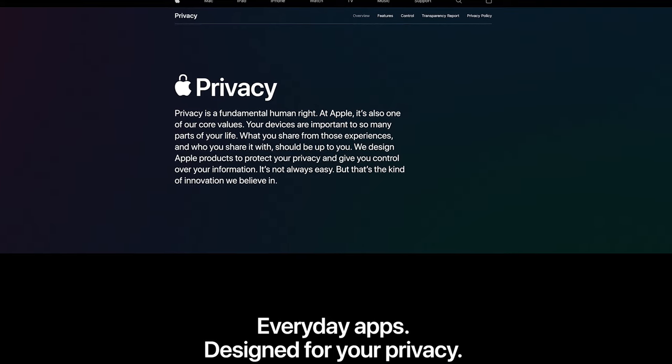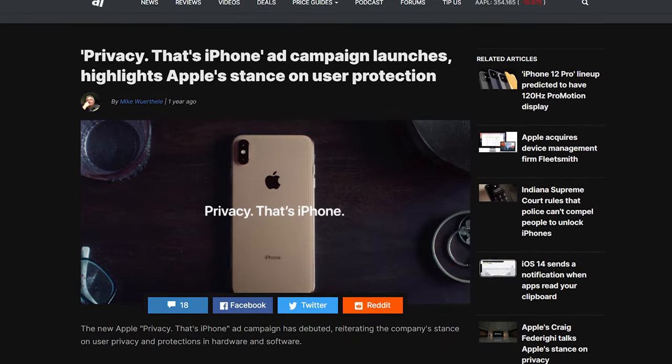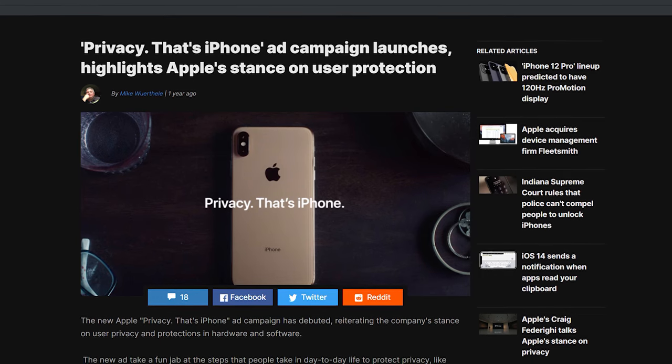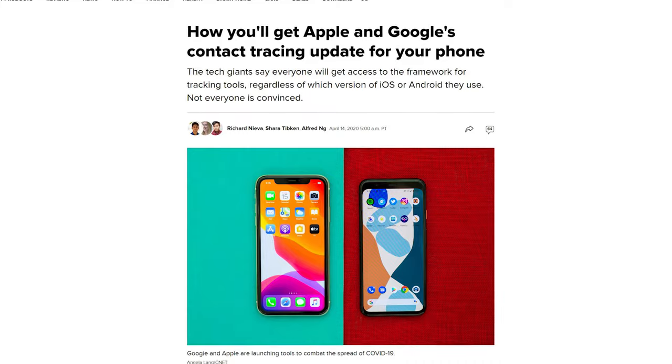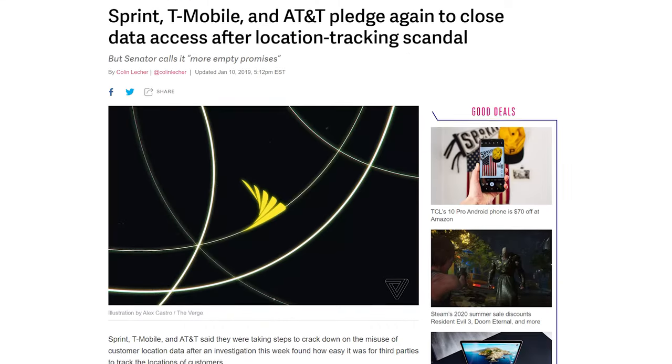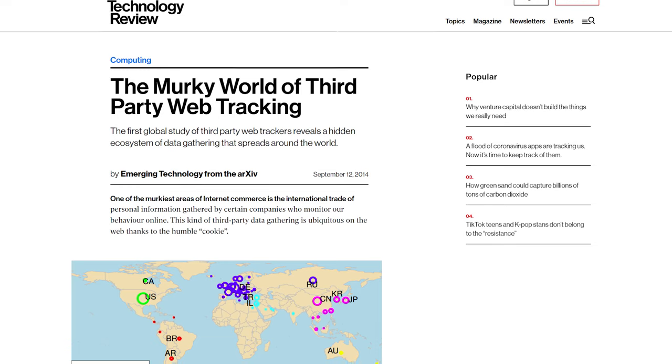iOS devices are advertised to be some of the most secure and private devices on the market. Sure, maybe out of the box they are a decent option, but that doesn't say very much in our modern-day world. Out of the box, Apple still tracks you, as well as your cellular provider and ISP, third-party applications, advertisers, and more.